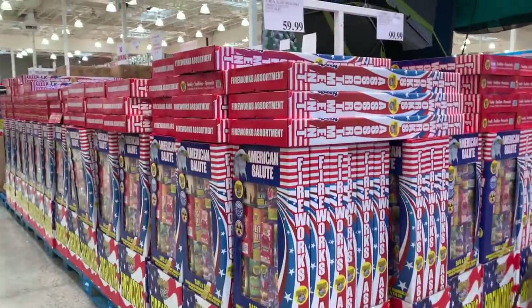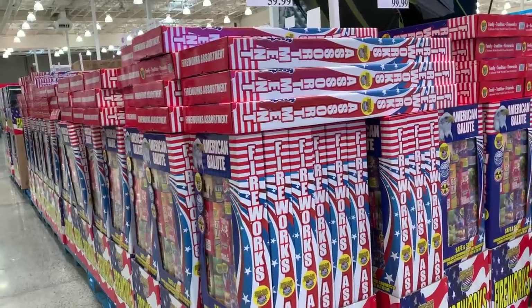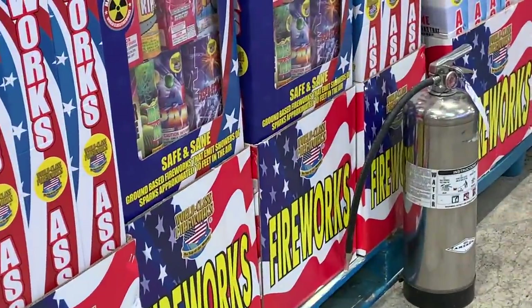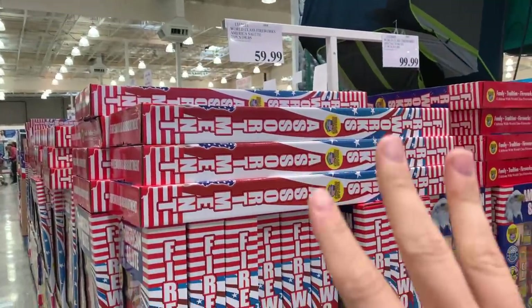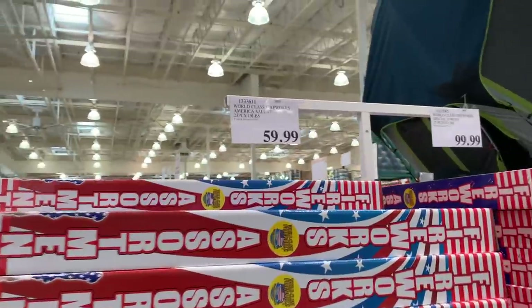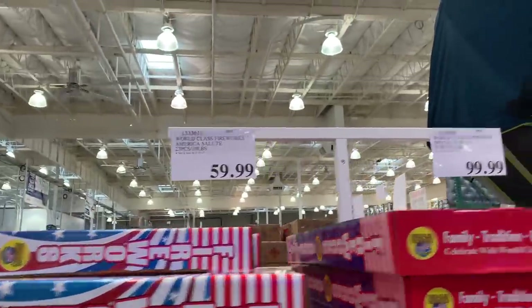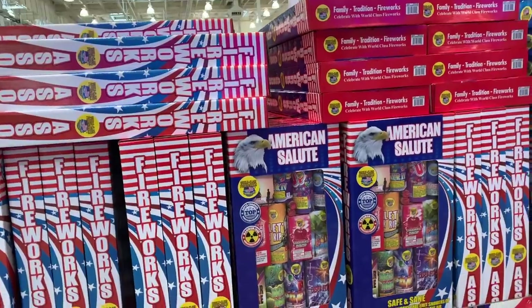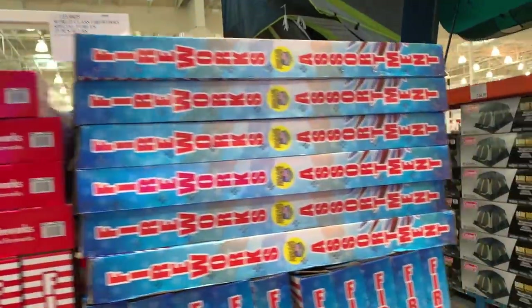Happy 4th of July! They have a ton of fireworks here — I don't know if you'll have them in your state. And of course you got to have a fire extinguisher. It depends if they're legal in your state. $60 for 23 pieces or 19 pounds, and $100 for 37 pieces or 30 pounds. We are not doing fireworks this year, but we'll gladly watch somebody else do them.